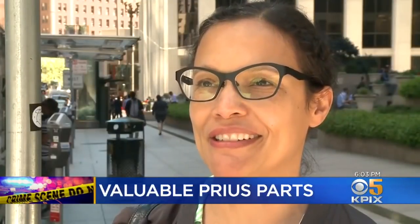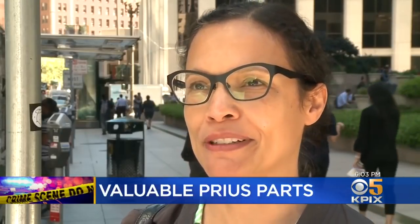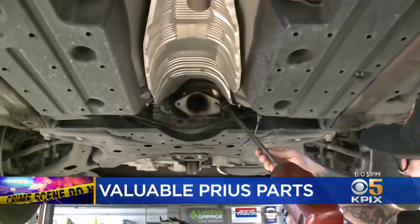Our friends suggested, because they had had theirs stolen three or four times, you can get a cage put on and welded on, or you can get a lock for them, apparently.